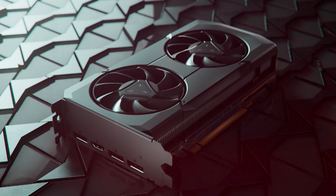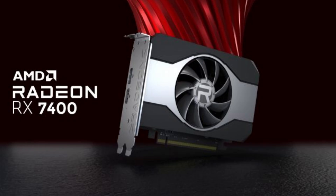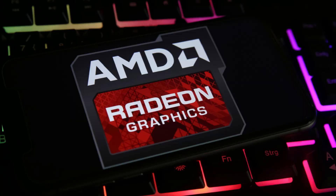The Radeon RX 7400 comes with 10.8 Gbps memory speed, resulting in a memory bandwidth of 173 GB per second, which is roughly 40% lower than the memory bandwidth of the Radeon RX 7600.